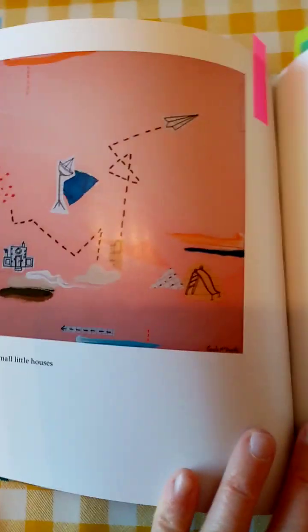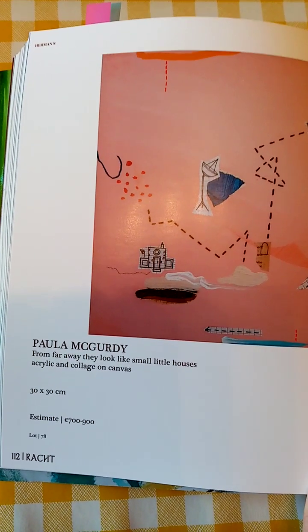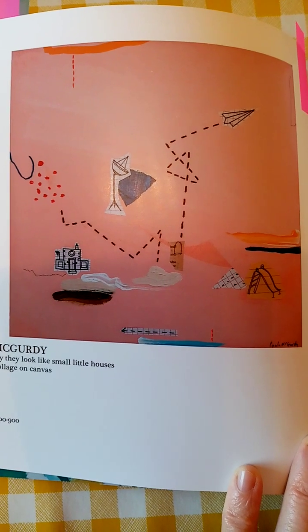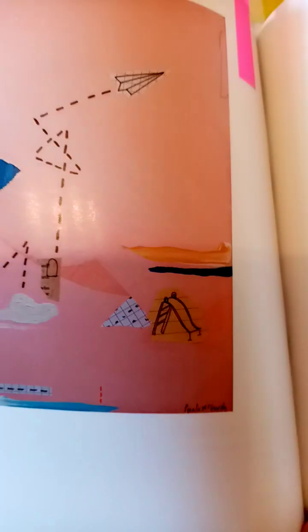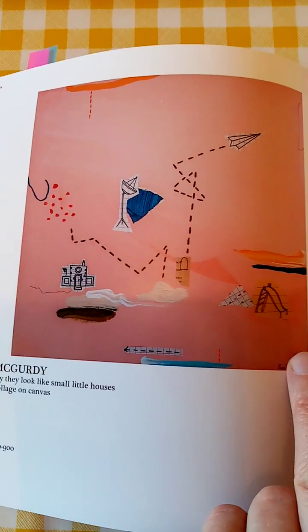This one is in the physical exhibition - 10 Wicklow Street, Studio 10, all weekend. This is Paula McGurdy, 'From Far Away They Look Like Small Little Houses.' This really caught my eye because it kind of reminds me of the kind of doodling that I do myself in day jobs and school and whatever. You can kind of join the dots yourself, make up your own story. And of course, everyone's familiar with the paper plane.